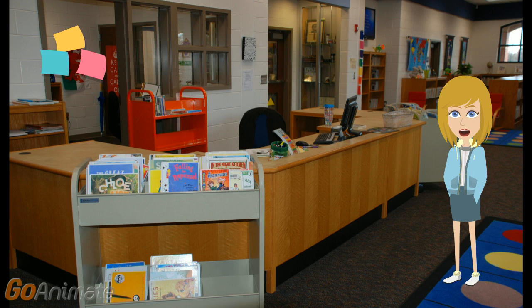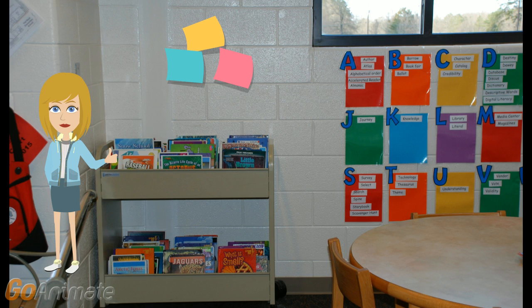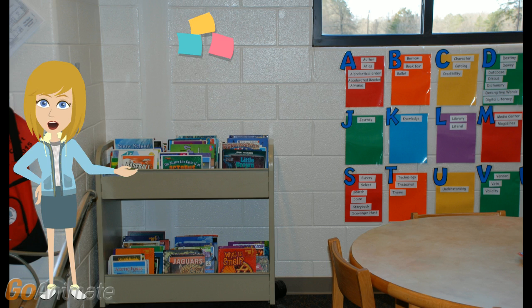On the other side of the circulation desk is another cart that also contains high interest and seasonal picture books. These are on a 2nd through 4th grade reading level. Turning to the back wall behind the tables and next to the door, you'll find a final cart. This contains the most popular non-fiction titles — books that don't even make it back to the shelves before students are requesting them. If you are interested in science or sports, you'll want to look here first.